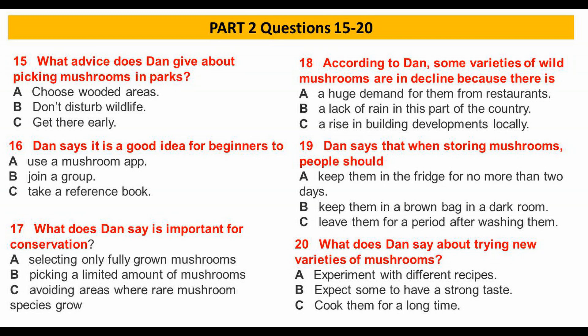Be very careful that you don't trample on young mushrooms or other plants, and make sure you don't pick any mushrooms that are endangered and protected by law. There's been a decline in some varieties of wild mushrooms in this part of the country.